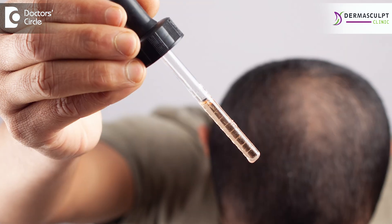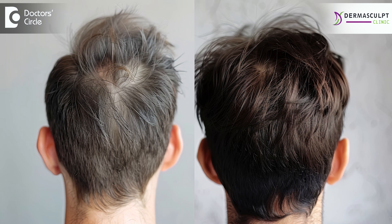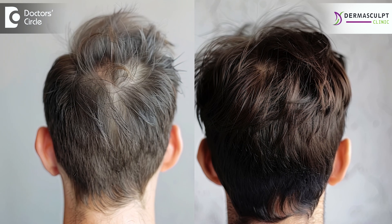Many of them avoid minoxidil just because of the fear of losing excessive hair after doing the regular application of minoxidil. By using minoxidil regularly, this will give a good growth of hair, but in the first month you may not see significant difference. After 3 months, you start noticing the difference and it will be much better than what happened in the earlier stages. So how to reduce minoxidil shedding?